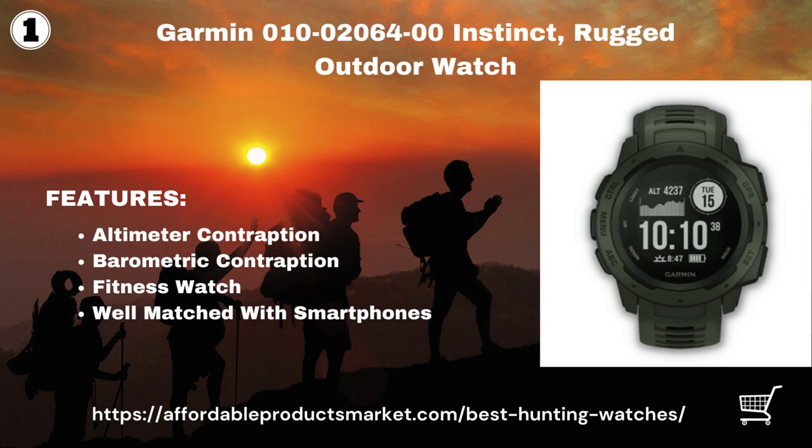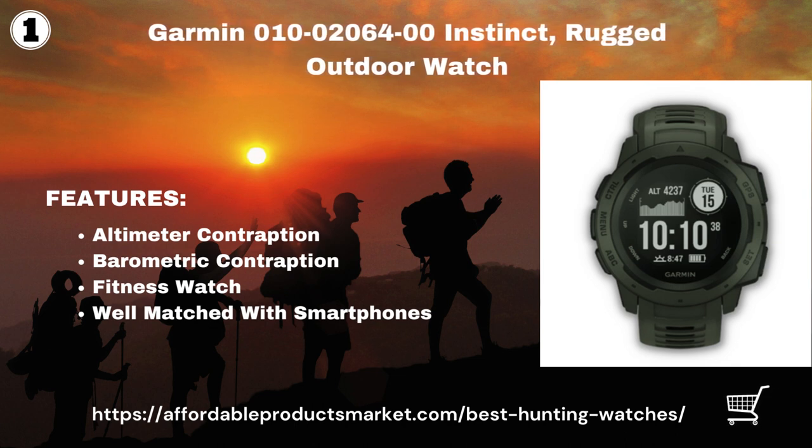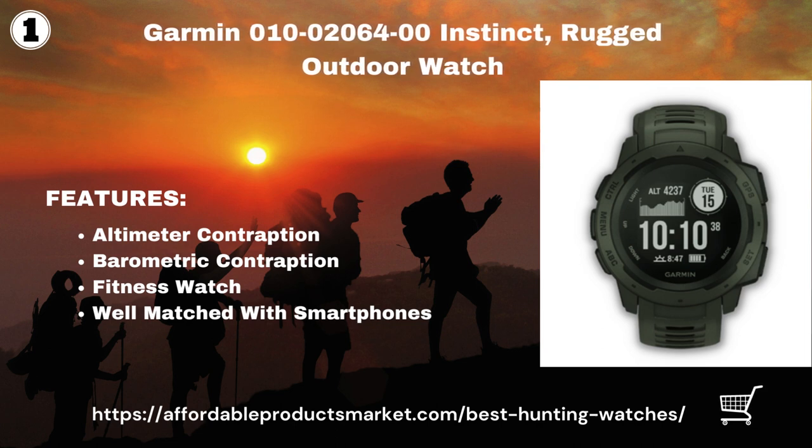The Garmin Instinct is also suitable for intelligent notifications and is well matched with smartphones. You get messages from your phone, which can be practical so you can focus on hunting and not be distracted by your phone.